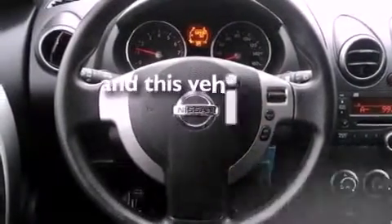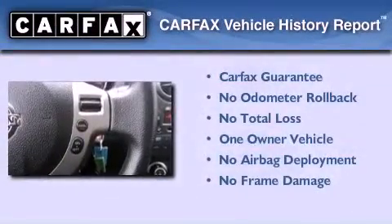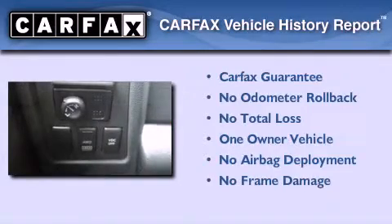This vehicle has less than 59,000 miles. This Nissan has had only one owner and it qualifies for the Carfax buy-back guarantee.